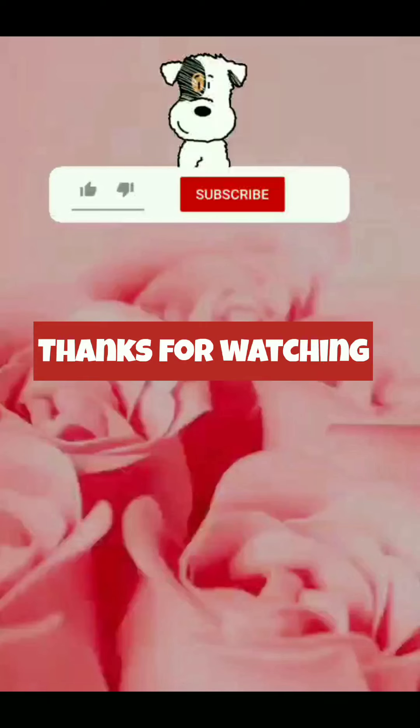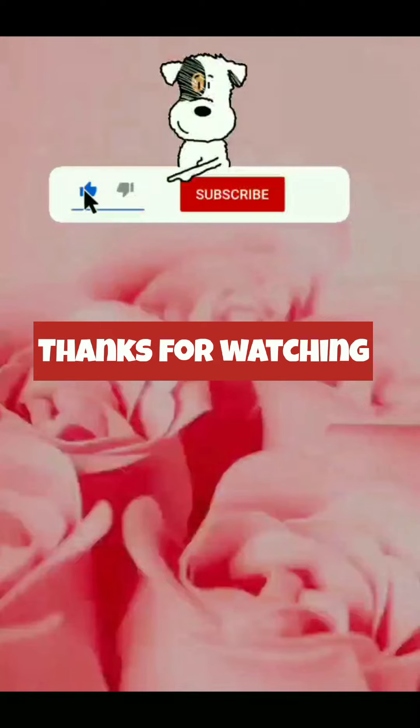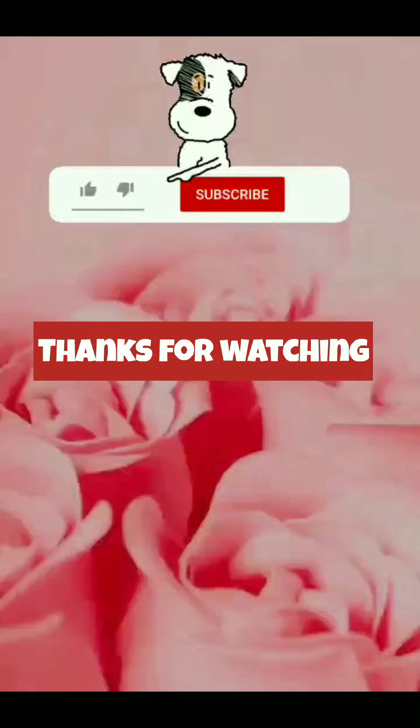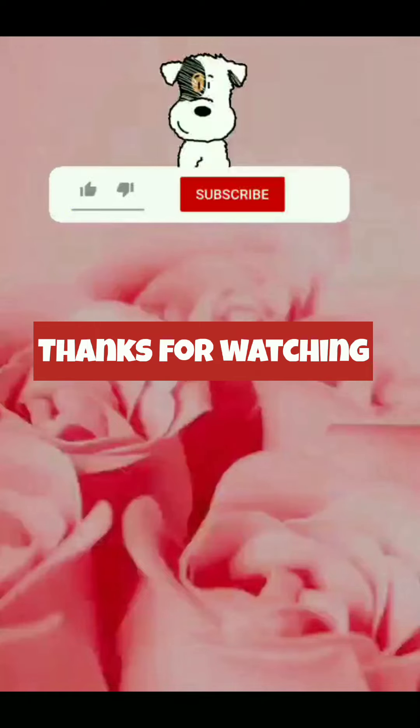So guys, this was our product for today. Comment down your suggestions for another product review or any content you'd like a video on. Till then, take care, goodbye, see you soon!